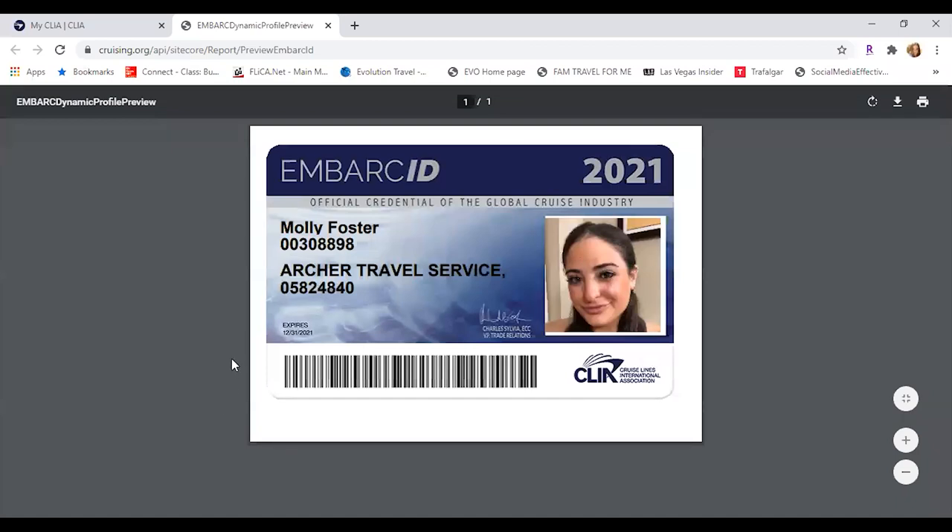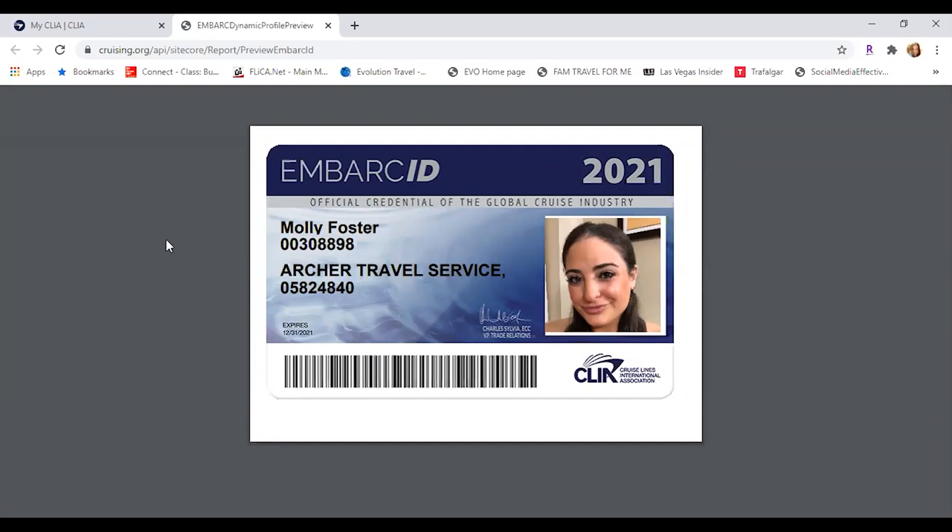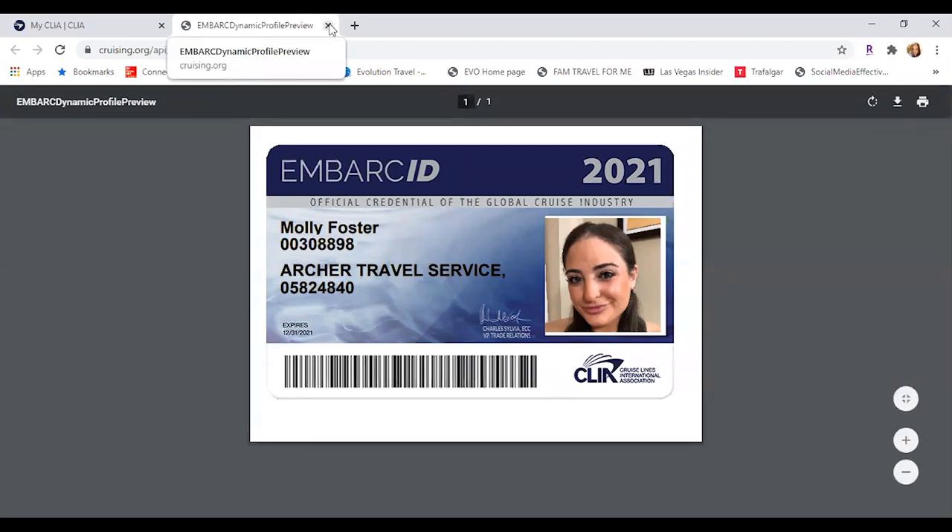So you're going to get your CLIA ID — it's called an Embark ID number. It's going to have the year on here. CLIA is going to be good from January 1st of 2021 until December 31st of 2021. So you can order it now, but that card won't become active until January 1st, and it does have the expiration date at the bottom. Archer's IATA number is always going to be attached because that's our host, and then you get your personal Embark ID. It does take about six to eight weeks to get your actual physical card in the mail. So if you are applying for something that requires you to show an IATA or a CLIA number, just send them the digital copy and that will suffice until you get the actual card.